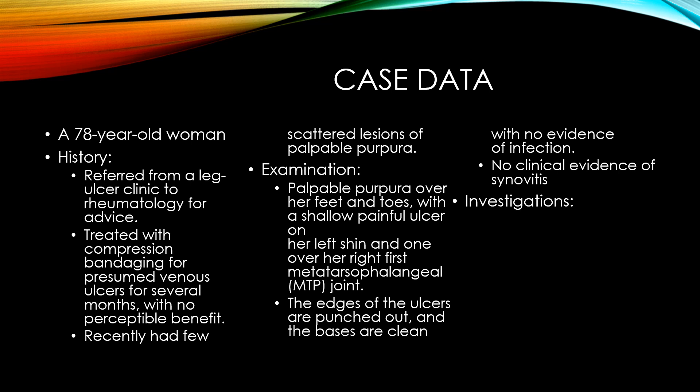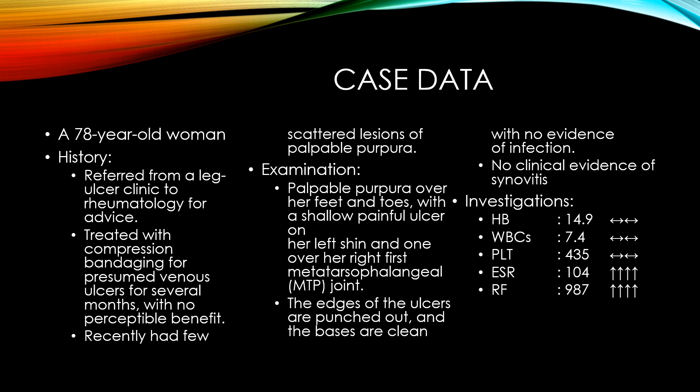Investigations showed hemoglobin within normal at 14.9, white cells within normal at 7.4, platelets within normal at 435. ESR was very high at 104, rheumatoid factor very high at 987, C3 consumed at 41, and C4 consumed with a level of 8 only.